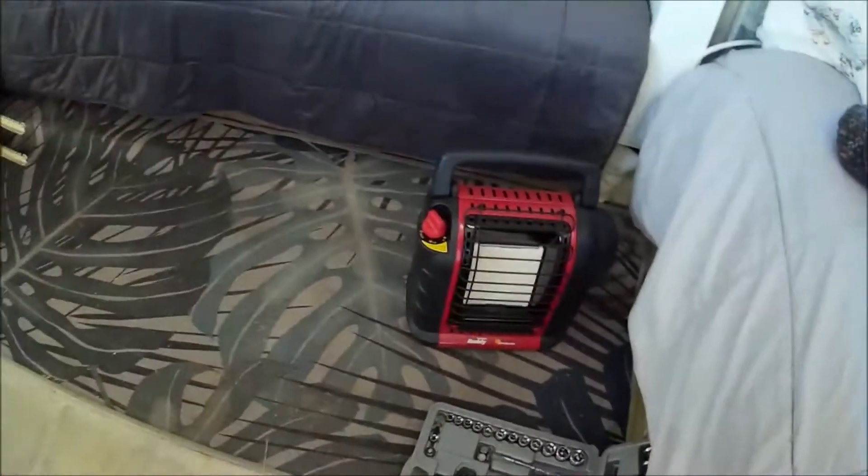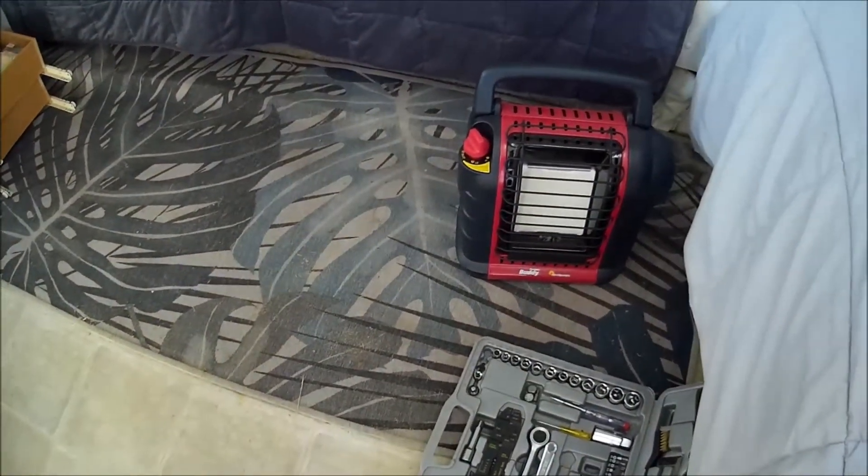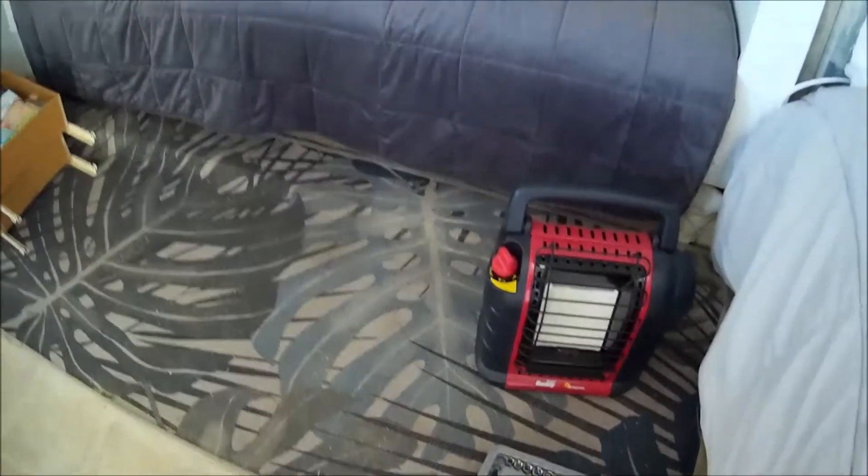I brought my little buddy heater back out. I had taken it back in the house — the Mr. Heater — because I thought maybe Christina might need it. I don't know what's going on with her heating, but it wasn't quite doing what it was supposed to, but she didn't use it. So I brought it back out.